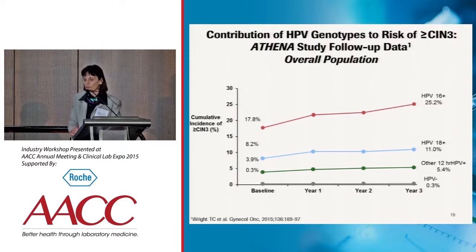The next highest risk came with women who were positive for HPV 18, at 11%. The 12 other non-16/18 genotypes had a risk of 5.4%. And in women who were HPV negative, the risk was again very low — not quite 0, but 0.3%.